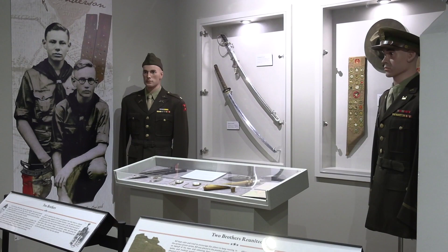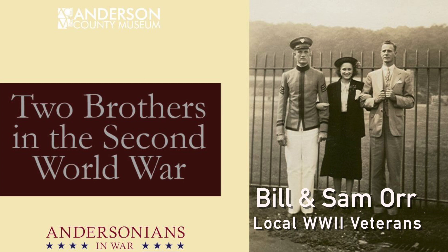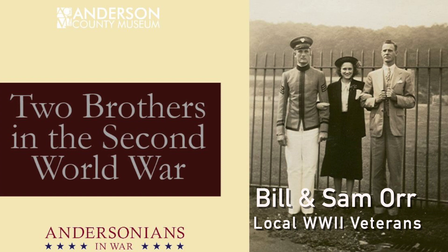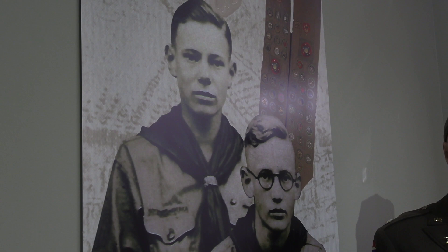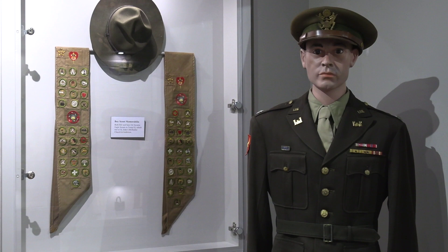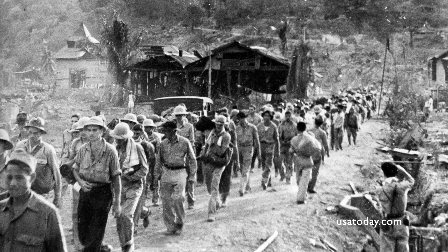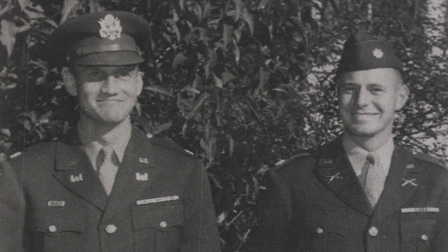The World War II section ended up being one of our largest sections physically and has quite a number of stories we like to highlight, one being the story of the two Orr brothers. The two brothers grew up together in Anderson but served on opposite sides of the globe during World War II with limited information about each other's whereabouts. Sam on the left worked in intelligence — he was at Bletchley Park in England and served in the European theater and northern Africa. Meanwhile his brother Bill was in the Philippines and became part of the Bataan Death March. He did survive the march, and the two brothers were later reunited back in Anderson after not having seen each other for the entirety of the war.